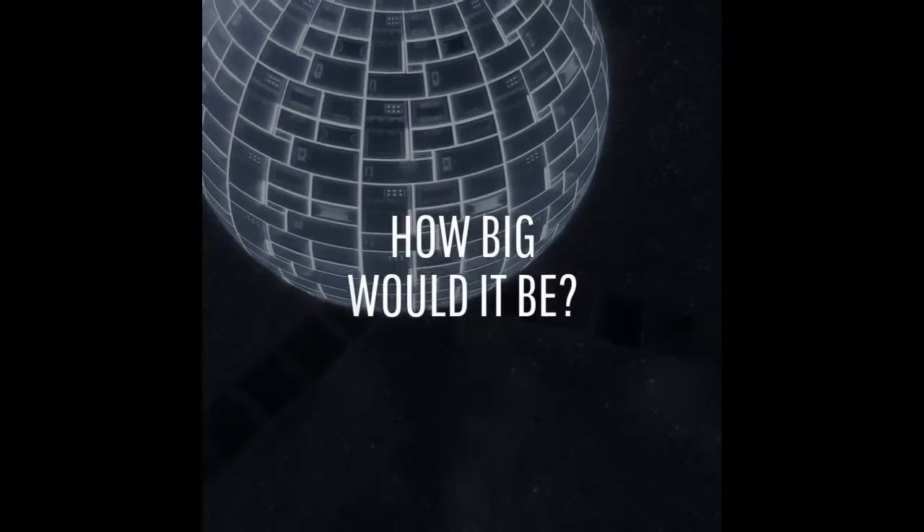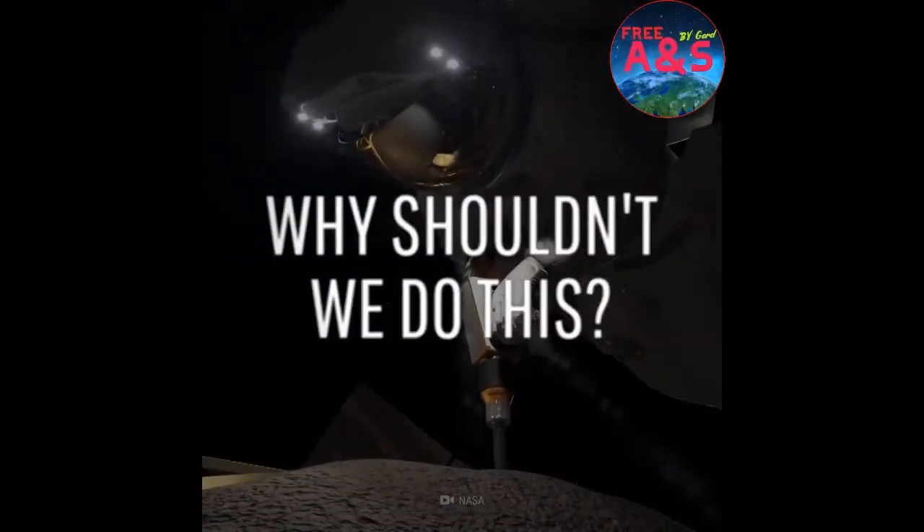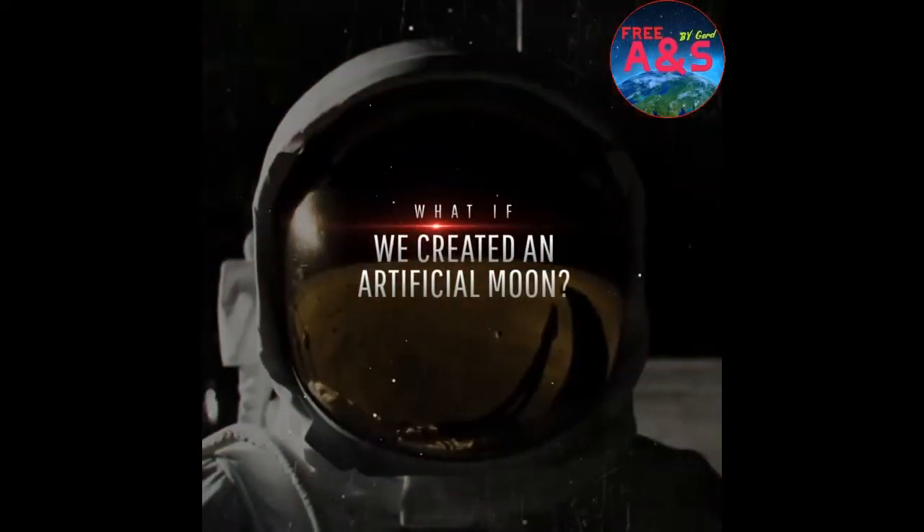How big could we possibly make it? And why would it be a bad idea to proceed with this space construction project? What would happen if we created an artificial moon?